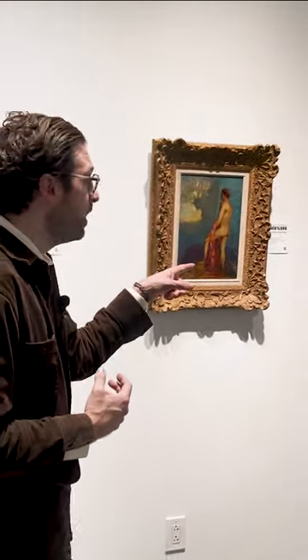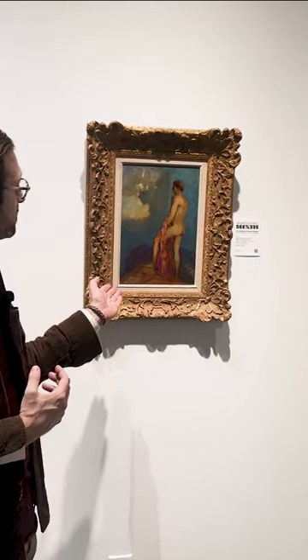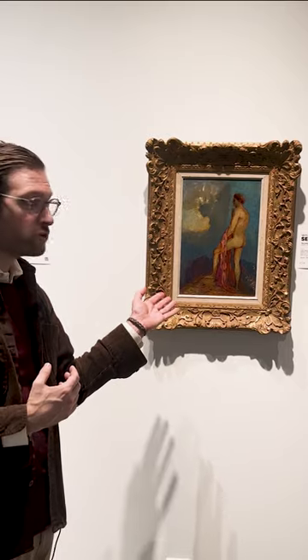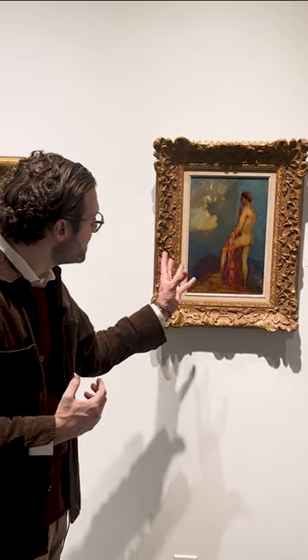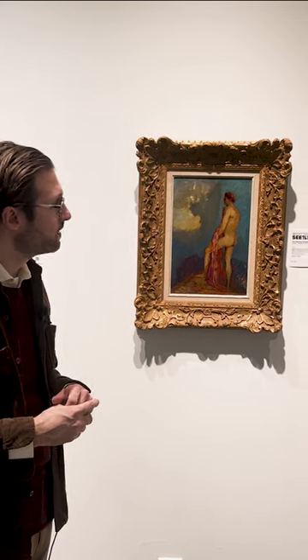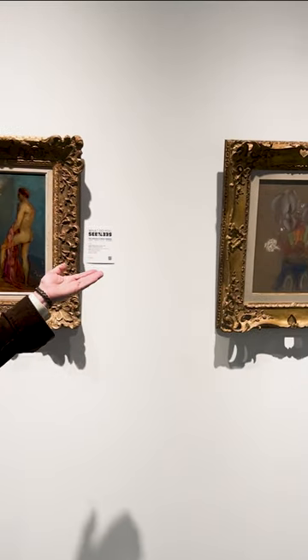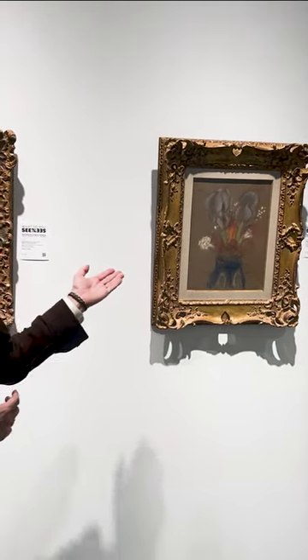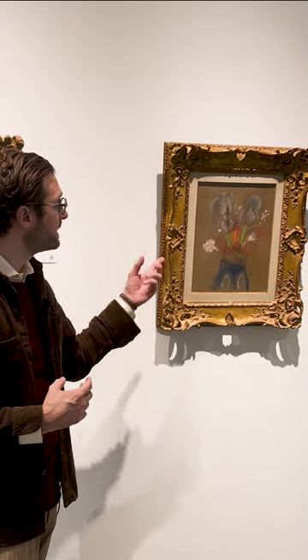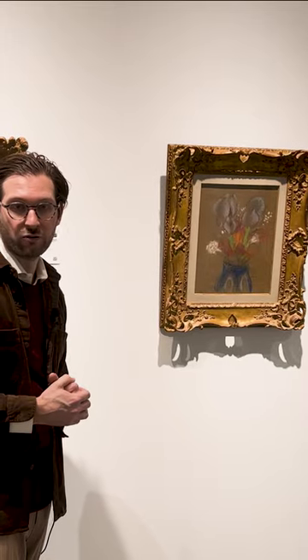My absolute favorites are these two works by Odilon Redon, starting with this rather late mythological rendition of Oedipus in the Garden of Illusions. Look at those amazing colorations and the detail that is quite present here. You also have a soft and beautiful pastel still life depicting some irises, which is from an earlier period of his work.